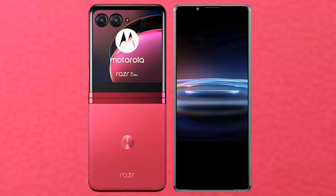We will compare the new Motorola Razr 40 Ultra with Sony Xperia Pro 1.